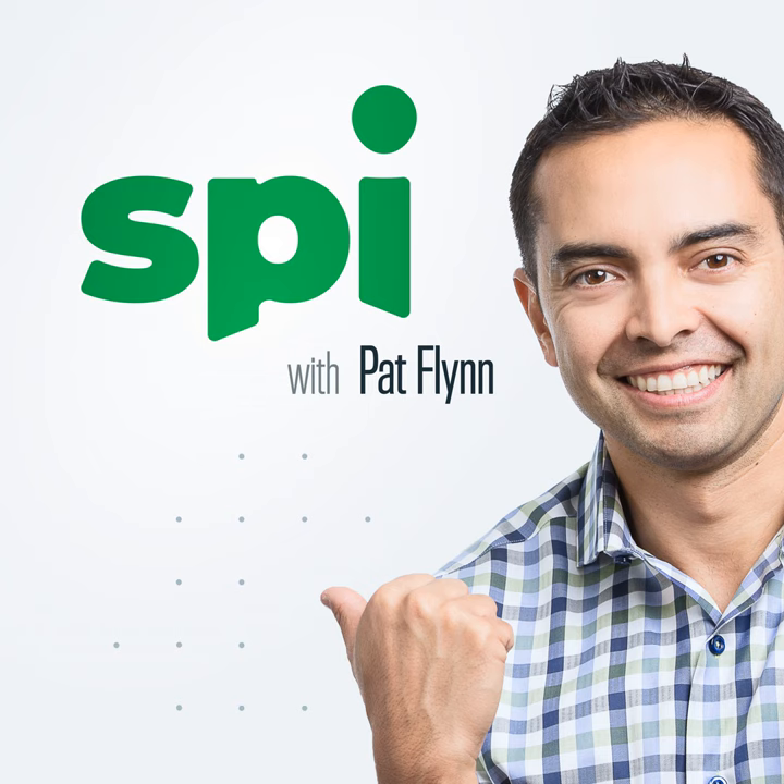Good morning, y'all — welcome in. If you're watching the replay, this is a live stream. I do this every single morning and I've been doing it for 116 days straight. I invite you to come in live if you can, but if you're just watching the replays, that's cool too — I'm going to provide a lot of value for you either way.